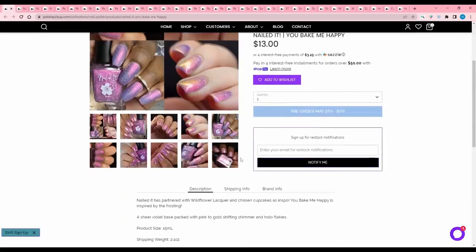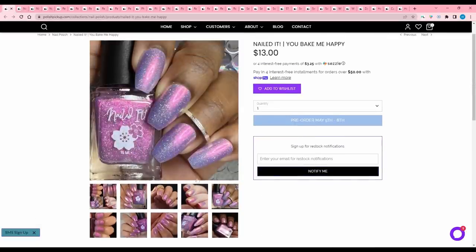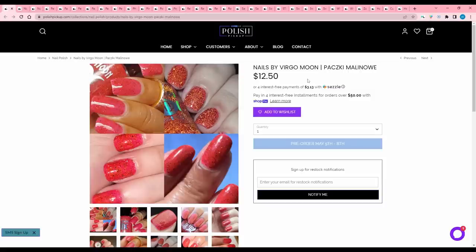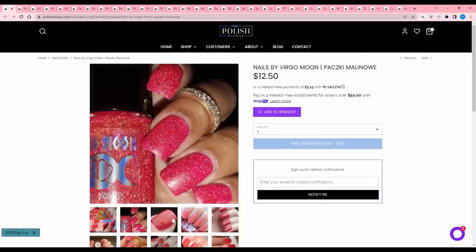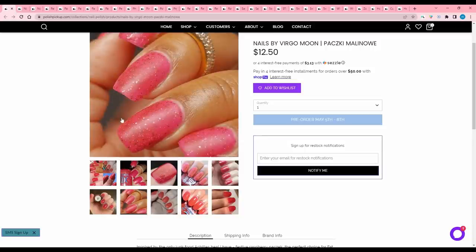Nailed It You Bake Me Happy, partnering with Wildflower Lacquer, inspired by cupcake frosting — a sheer violet base packed with pink to gold shifting shimmer and hollow flakes. 300 available. It's that lilac-y, icy, metallic-y purple, so it's not my jam — I'm going to pass. Nails by Virgo Moon Punchki Malino, inspired by Festive Raspberry Punchki — a raspberry jelly base with gold reflective glitters and brown hex glitters. 100 available. I don't like a really raspberry or berry red; I like a very bright punchy candy apple red, so I will pass.